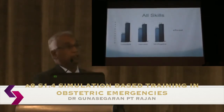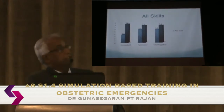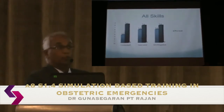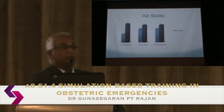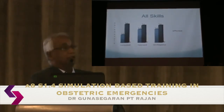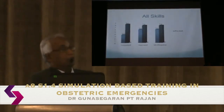Looking at all eight skills combined, comparing local and regional participants across different staff categories — registrar, specialist, and consultant — consultants interestingly started the course with the poorest skill levels, while trainees demonstrated better initial skills. To be fair, consultants picked up very quickly. This raises a somewhat sensitive message when we say that seniors need training.